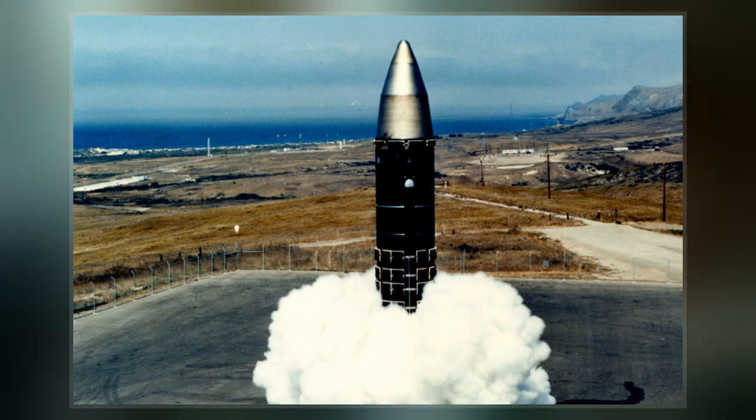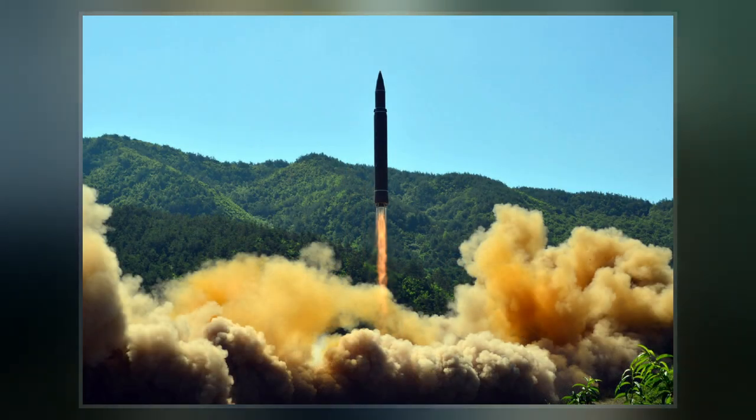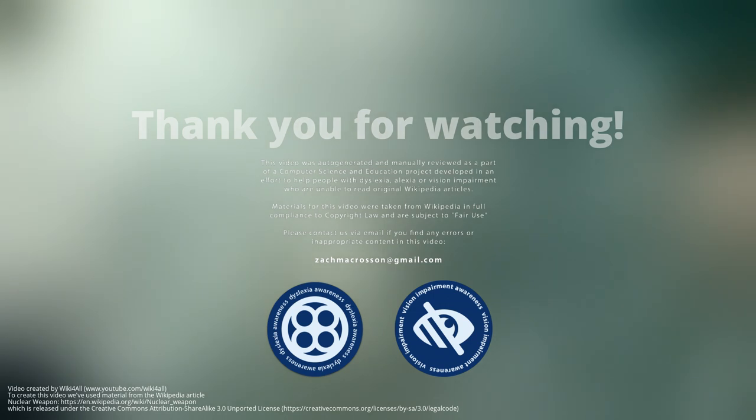Nuclear weapons have been used twice in war, both times by the United States against Japan near the end of World War II. On August 6, 1945, the U.S. Army Air Forces detonated a uranium gun-type fission bomb nicknamed Little Boy over the Japanese city of Hiroshima. Three days later, on August 9, the U.S.